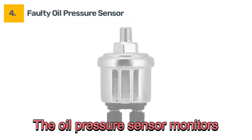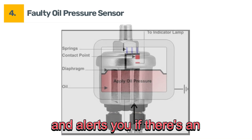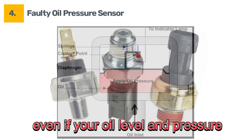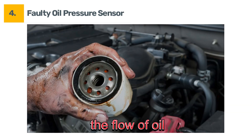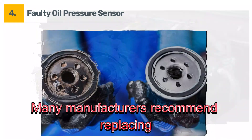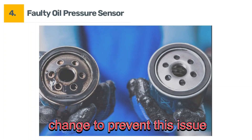Four: faulty oil pressure sensor. The oil pressure sensor monitors the pressure in the oil system and alerts you if there's an issue. If this sensor malfunctions, it might falsely trigger the oil light, even if your oil level and pressure are fine. Five: clogged oil filter. A clogged oil filter can restrict the flow of oil, leading to reduced oil pressure. Many manufacturers recommend replacing your oil filter every other oil change to prevent this issue.